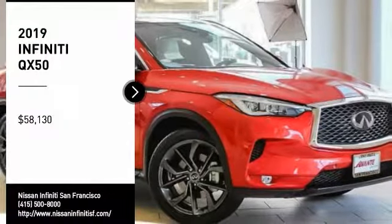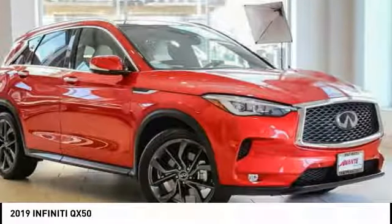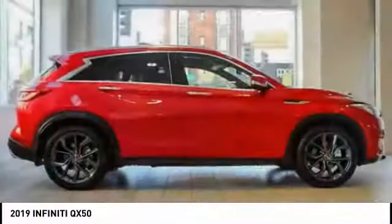Stop by and take a look at the 2019 Infiniti QX50. The Infiniti QX50 is the perfect blend of luxury and power. You will be impressed with the QX50's agile, sports sedan-like handling.